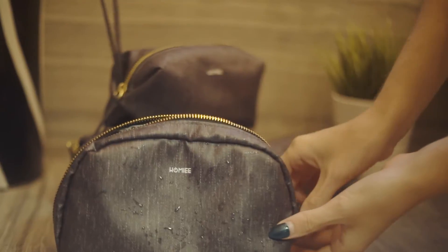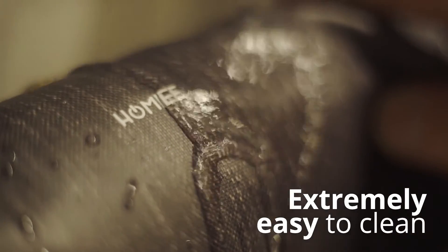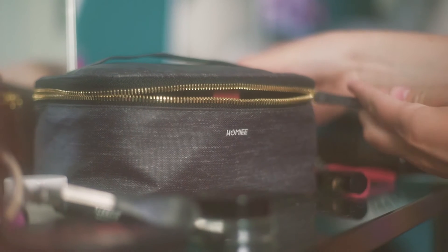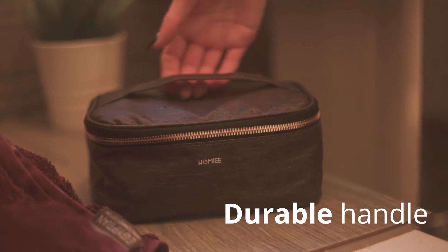The waterproofing protects the bags and their contents and also makes the bags extremely easy to clean. Additional features include a high quality zip and a durable handle for added strength and easy carrying.